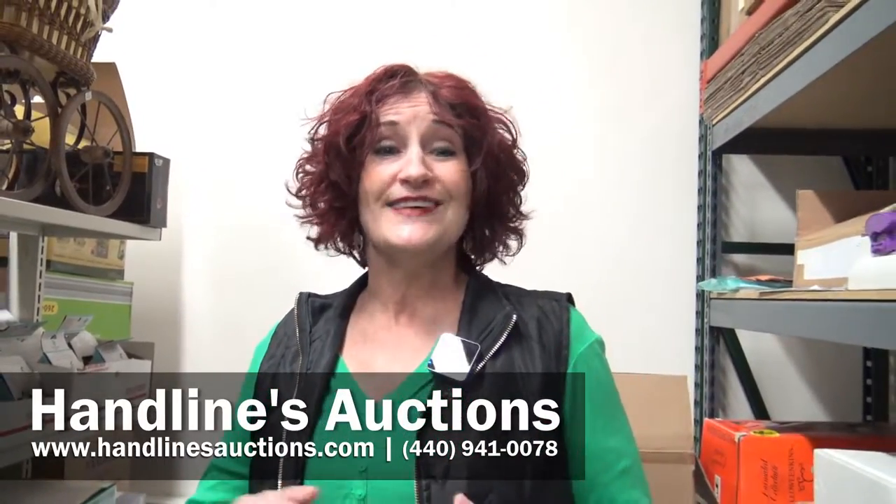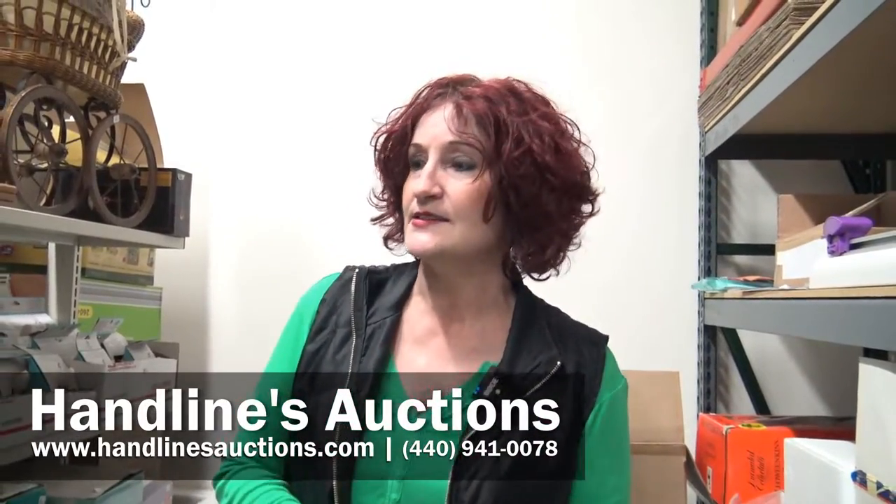If you are a crafter, do you like holidays and Christmas? This one's for you. We've got a few things for Halloween, but we have a ton of new-in-the-box stuff for Department 56 — snow villages, alpine villages, those kind of collectibles.